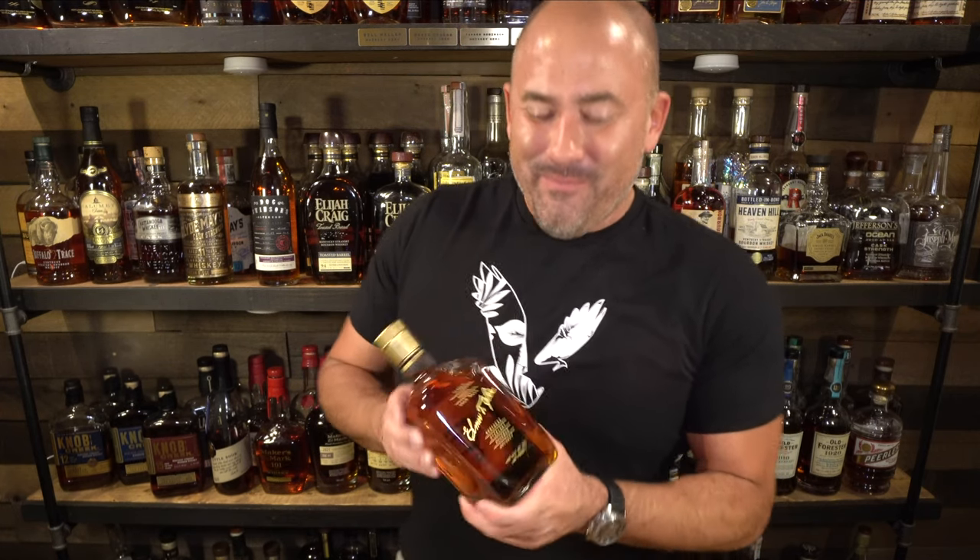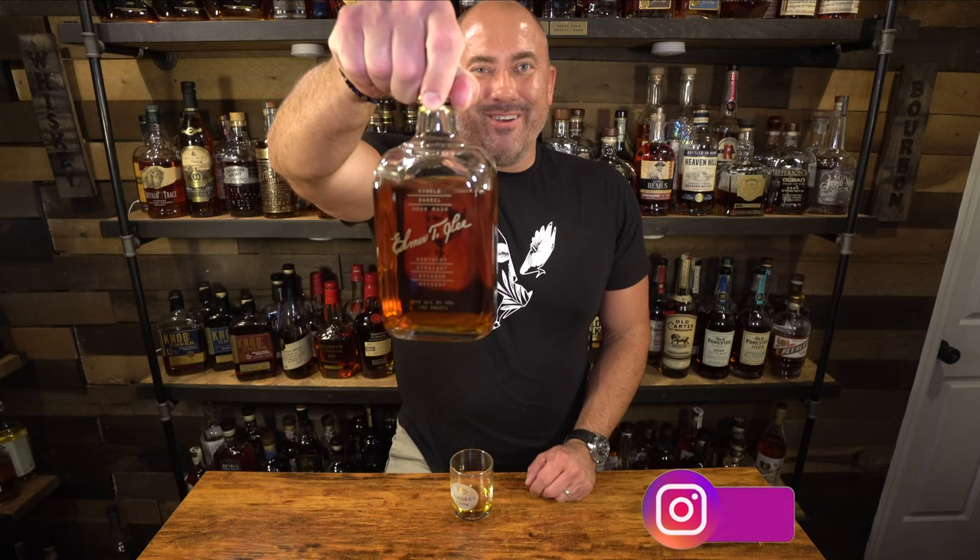I'm doubly excited to own my second big bottle — Weller 12 Year. This was procured for me by Keith, a good channel supporter from New York who I've talked about before. He gave me a really good deal — definitely more than MSRP but well less than secondary prices, and it was an absolute no-brainer. Keith, thank you so much for supporting the channel. Until next time, find a bottle you love.